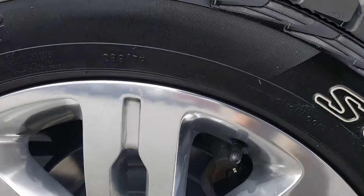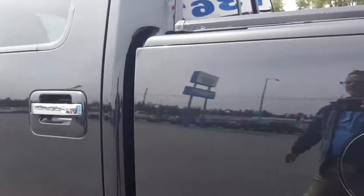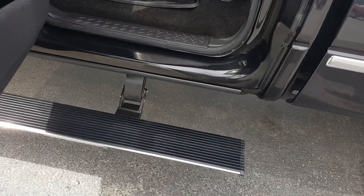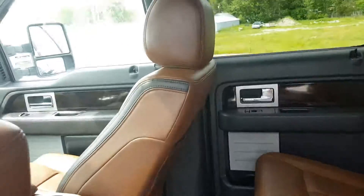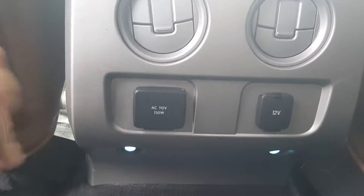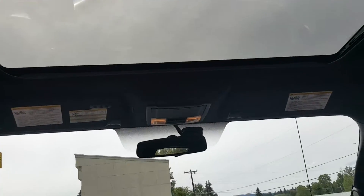Getting real close here — it's in really good shape. You'll notice power deployable running boards, heated seats in the back, all-weather floor mats, a regular outlet in the back, and a large sunroof.